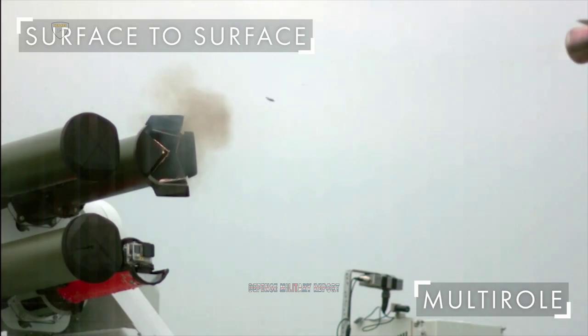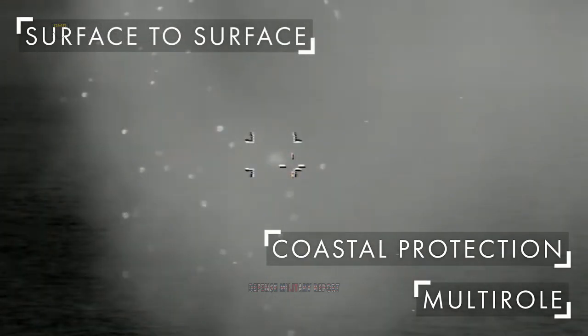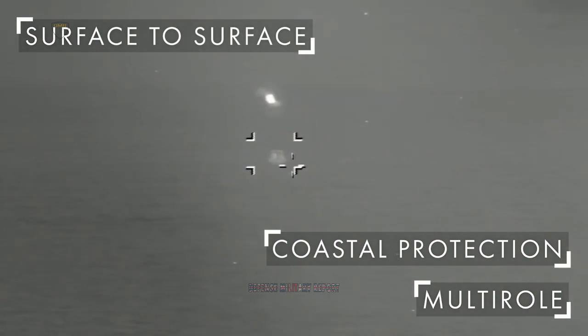The Royal Navy has successfully tested a new Martlett lightweight multi-role missile system designed by Thales UK to protect the United Kingdom's new aircraft carriers from attacks by swarms of small boats.